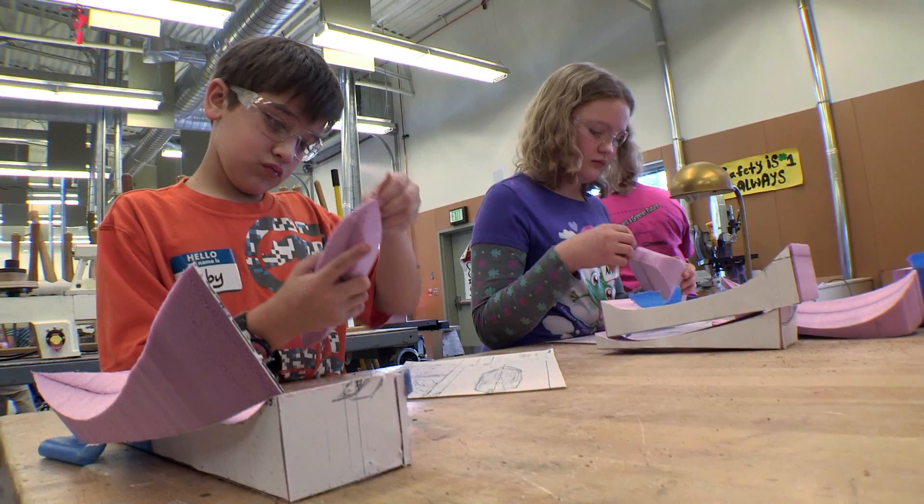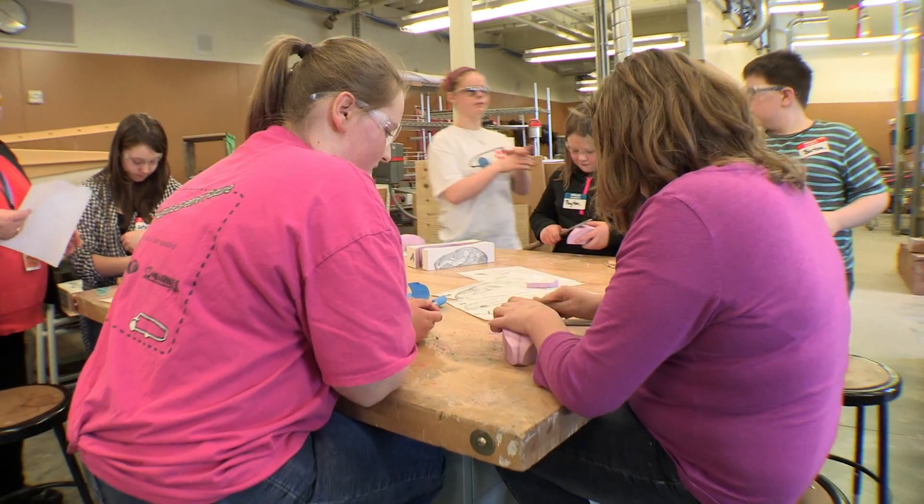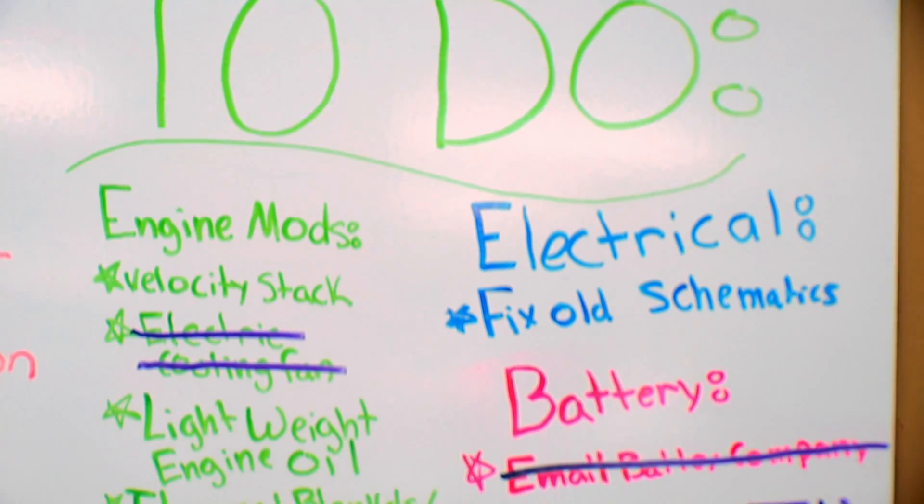For the fifth graders from Granite Falls, Washington, it's a very unorthodox class. But thanks to the shop girls, these kids' eyes are being opened to a whole new world.